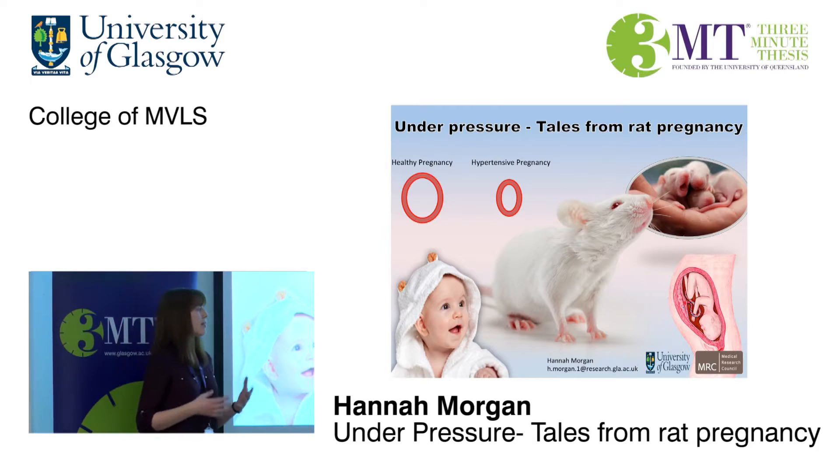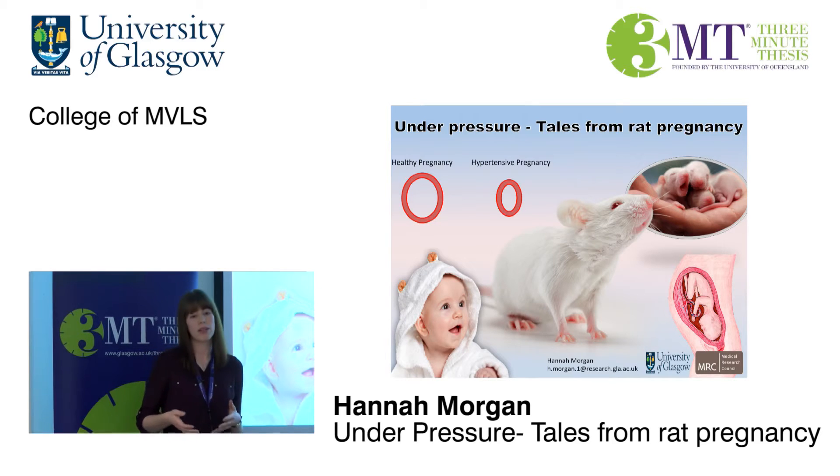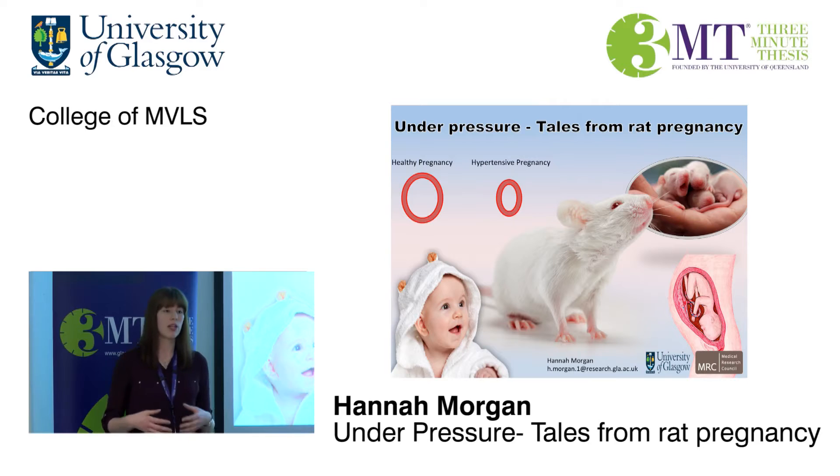My research so far has developed our understanding and knowledge of hypertensive pregnancies, and could be used to predict which women are going to develop these complications of pregnancy. This will allow us to provide better treatment for them, and hopefully one day we'll be able to find a cure.